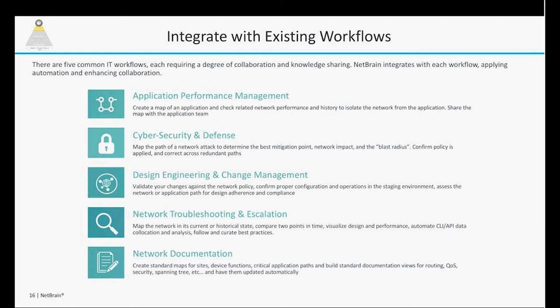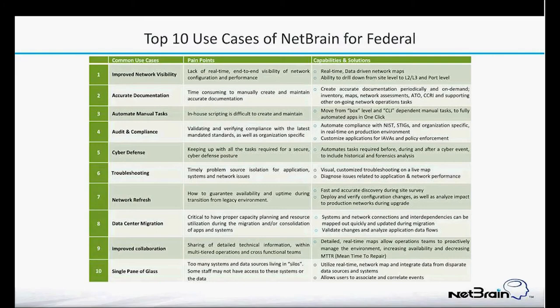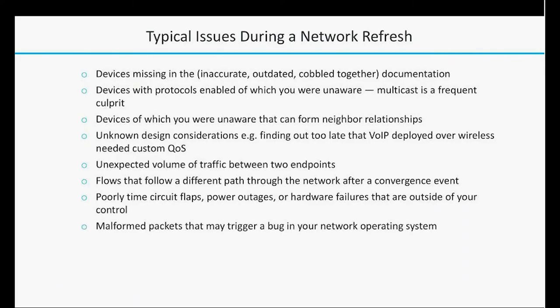One of the things Joelle is going to show you is just how quickly you can build a map and export it into Visio format literally within minutes. There are a lot of different reasons why people are using NetBrain: accurate documentation, automating manual tasks, audit and compliance regulations, cyber defense, and troubleshooting. Troubleshooting, to me, is one of the most underrated aspects of the tool. It's a wonderful troubleshooting tool and I think you're going to see that in just a couple of minutes. And then data center migration, network refreshes, et cetera.